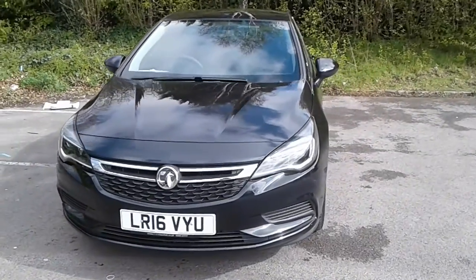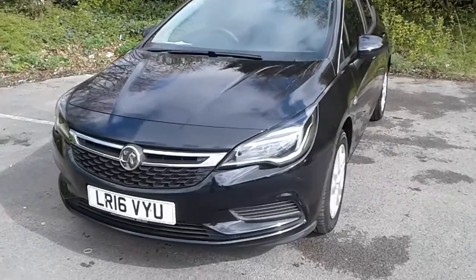Welcome to Pentagon Vauxhall at Lincoln Tritton Road. Here we have a 2016 Vauxhall Astra.